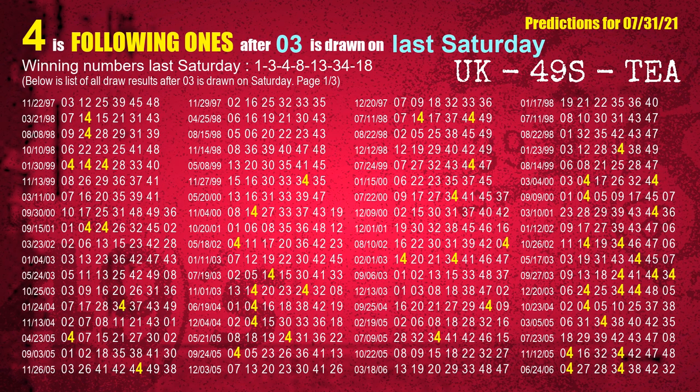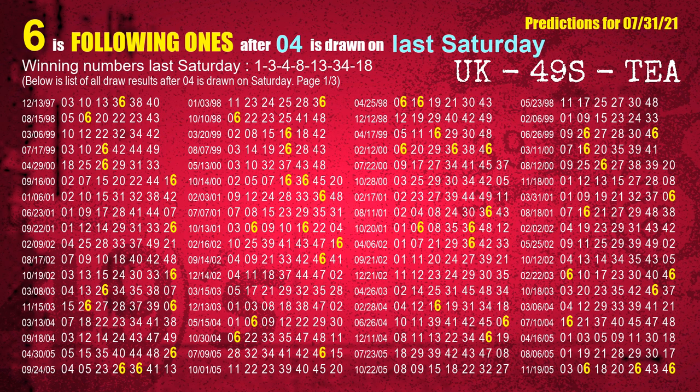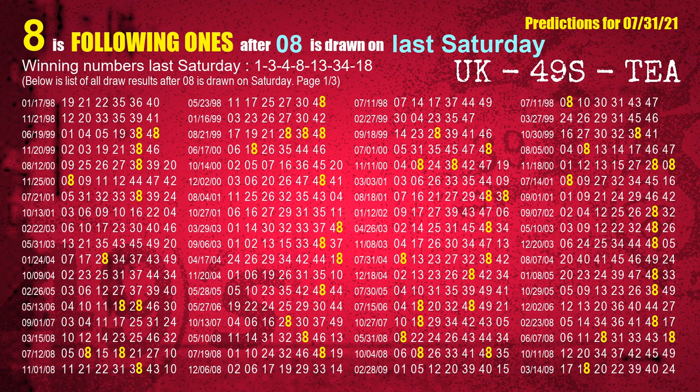The second winning number last Saturday is 03. The most frequently following units digit is 4 when 03 is the winning number on last Saturday. The third winning number last Saturday is 04. The most frequently following units digit is 6 when 04 is the winning number on last Saturday. The fourth winning number last Saturday is 08. The most frequently following units digit is 8 when 08 is the winning number on last Saturday.